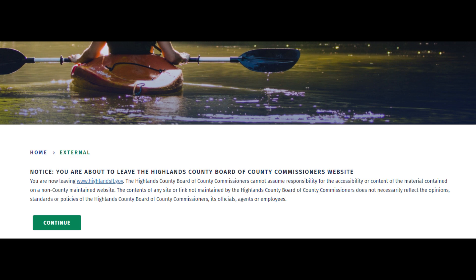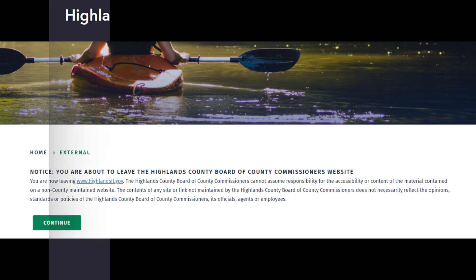You will see this page before leaving the Highlands County Government website. Please click continue.